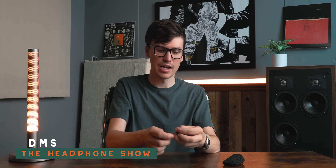A product that augments your hearing and can do things like reduce anxiety according to their claims. That's very interesting. Today I have the Flare Audio Calmer. Hey, I'm DMS. You're watching The Headphone Show and I haven't just had this today — I actually purchased these with my own money, a little over a year ago.